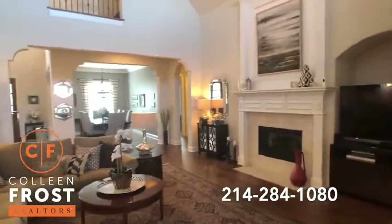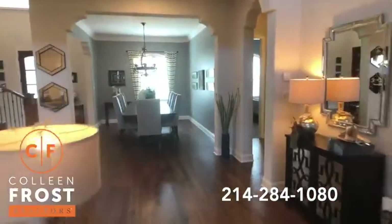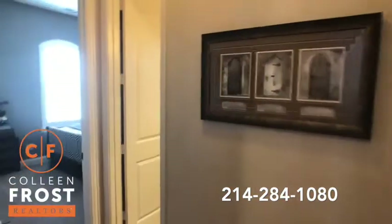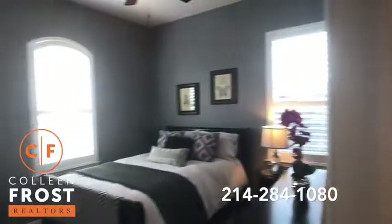Can you imagine entertaining your friends and loved ones here? This is gorgeous. Now we're going to head over to our guest suite where we have a full bath and our first guest bedroom.